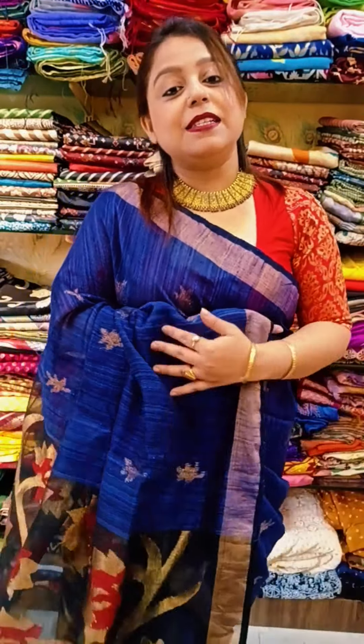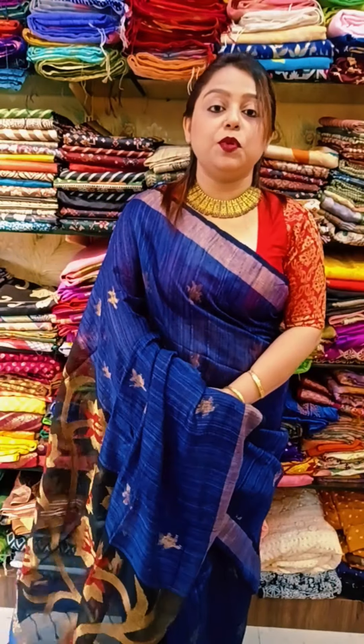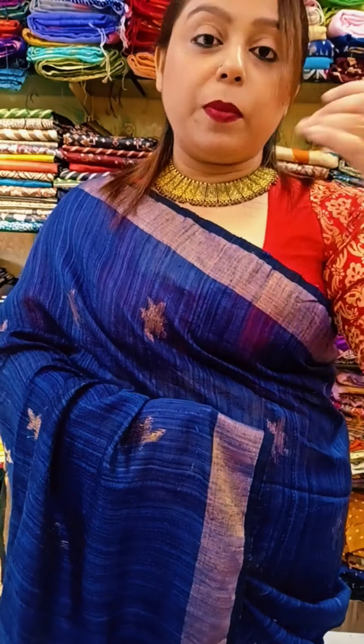The saree which I have draped is also a matka silk saree, but this is not at offer price. Anyone who would like my saree can take a screenshot and do the booking. A lot of other colors are available, but I will only be showing the one I have draped. Today's video will be a mixed bag video where I'll be showing matka sarees at offer prices.